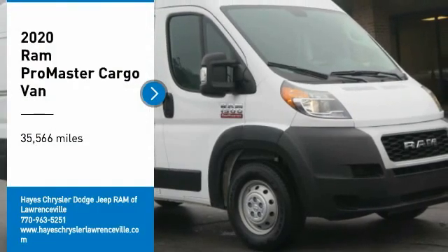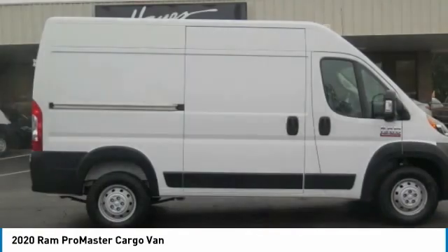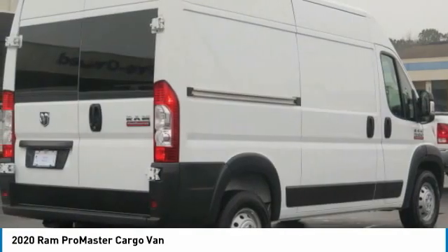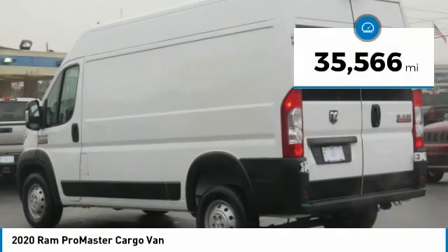Make a great choice today with the 2020 ProMaster. Ram ProMaster provides superior on-the-job performance while helping your business carry more to more places. This vehicle has less than 40,000 miles.